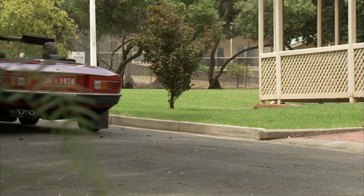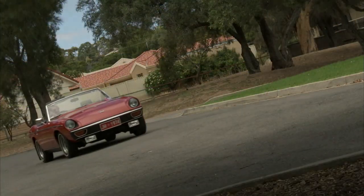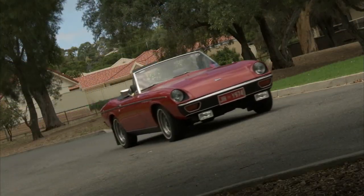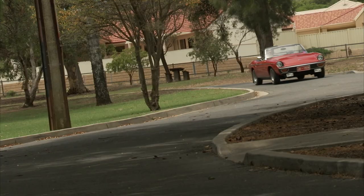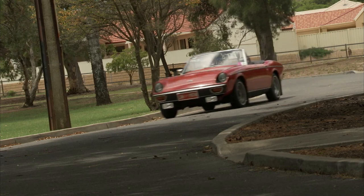Dennis only takes his original-condition Jensen Healey out once every month or two. He has entered some rallies, but he is keen to keep the mileage low. And it never goes out in the rain, as he wants to keep it as original as possible.